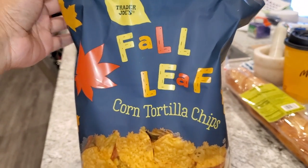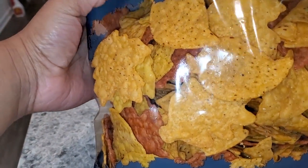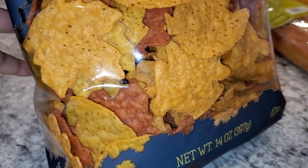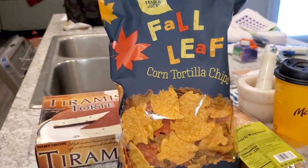These are just regular corn tortilla chips, but they're shaped like fall leaves — how cute is that? I got a salsa to go with these, which I'll show later.